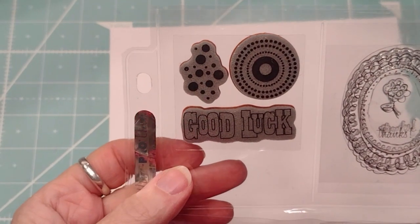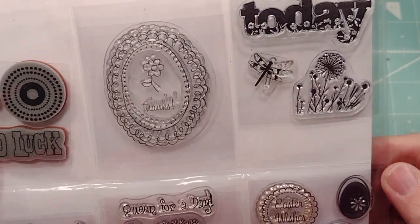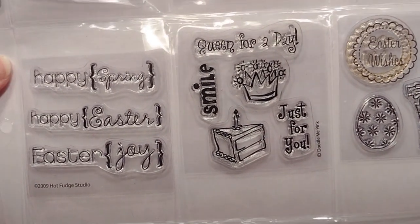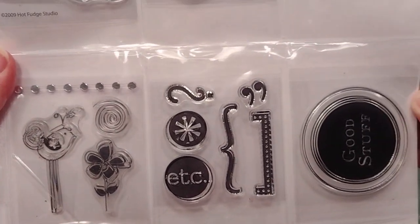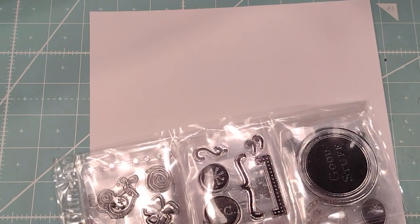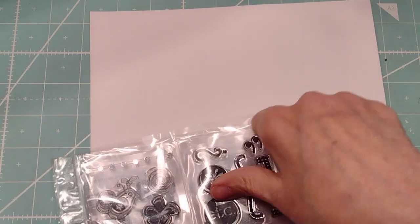So here's this set. You can see it. This one is cute for Easter or any time. I will put all the prices down below in the description box and this set is lot number one.